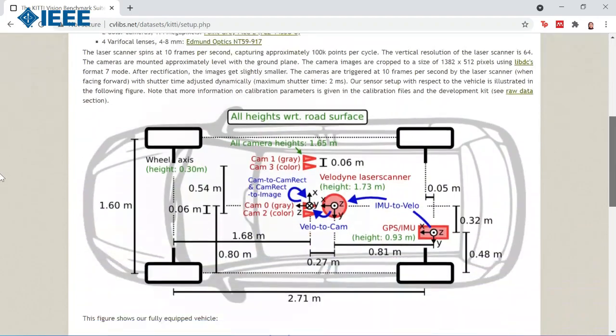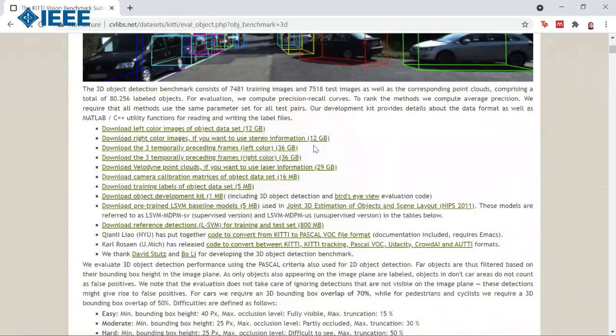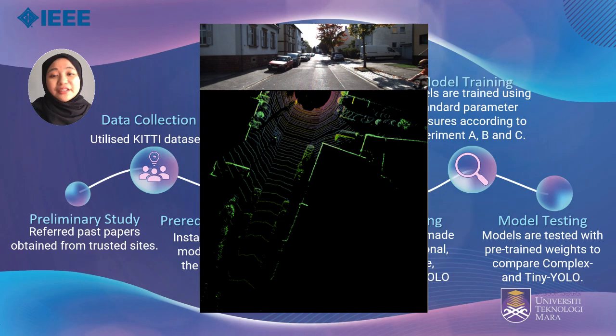Tiny YOLO might be proven better if given the chance to be trained with high performance hardware and more concise data. For this project, the KITTI dataset is used. This dataset is obtained from its website by Geiger and his team, and is widely used for studying LiDAR and autonomous vehicles.